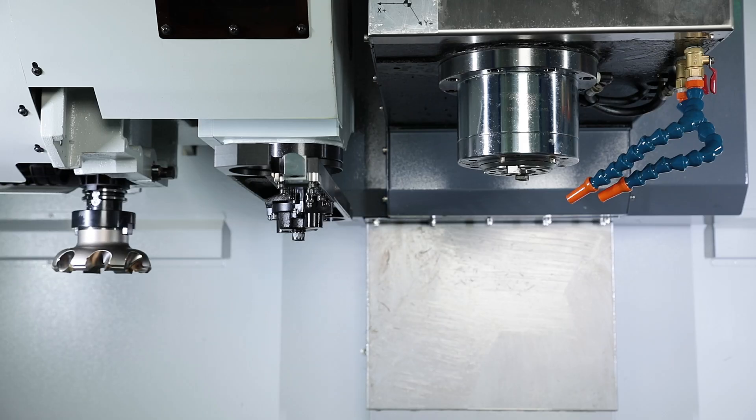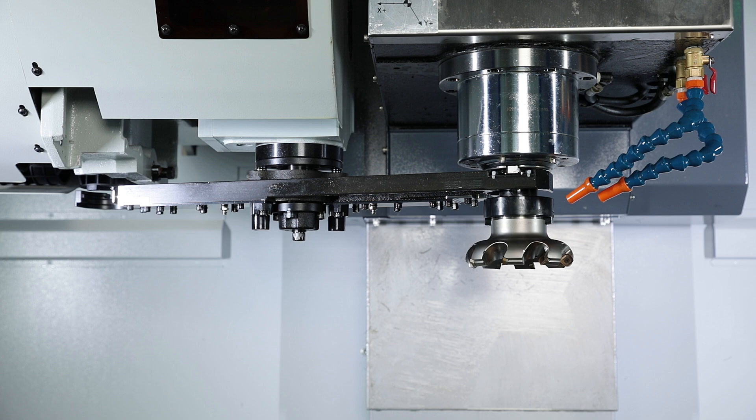With a tool change time of just 1.8 seconds, the double arm grip is one of the fastest tool changers.